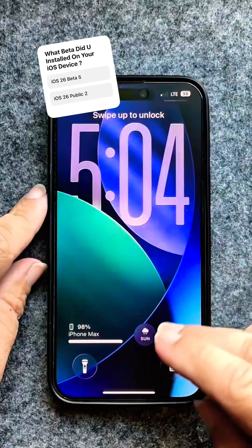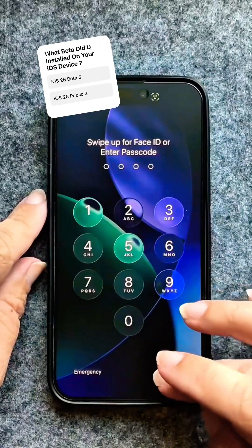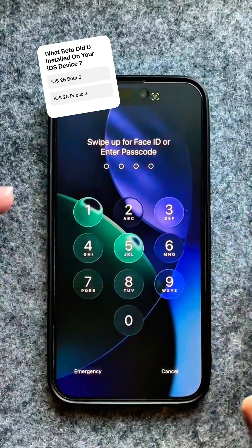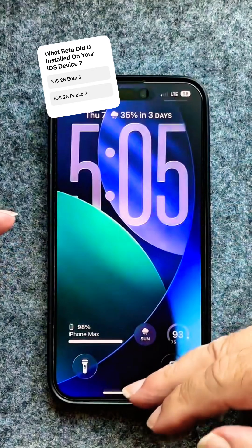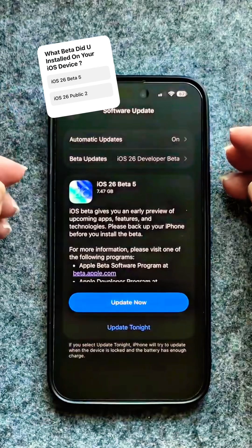On the lock screen, when you go to unlock your iPhone, you get a bouncy effect on the password keys. It also unlocks a lot smoother and snappier with the whole new iOS 26 vibe.